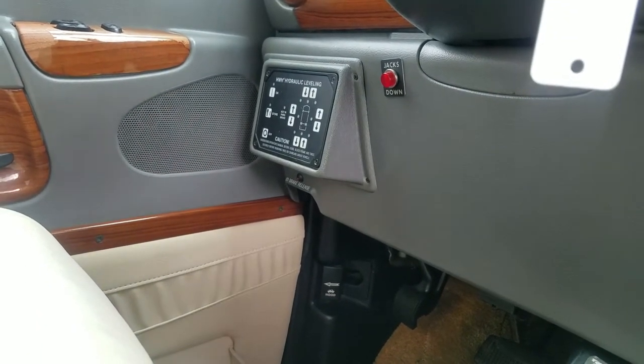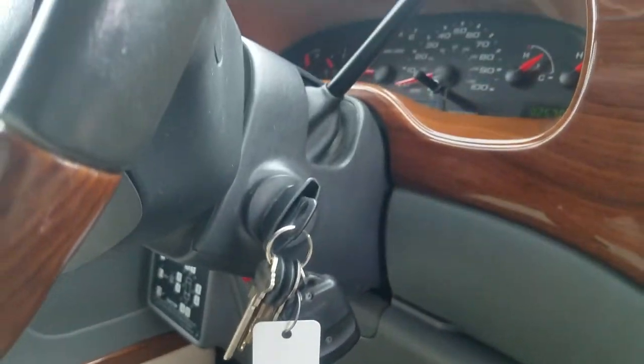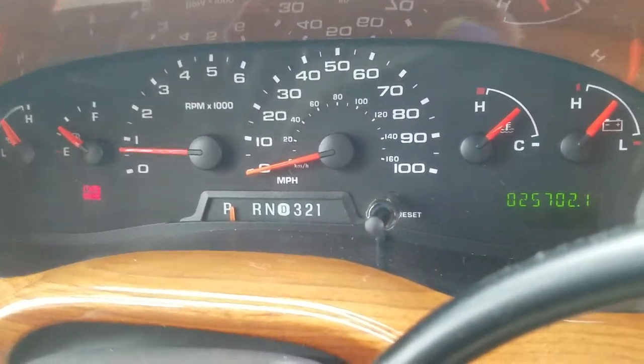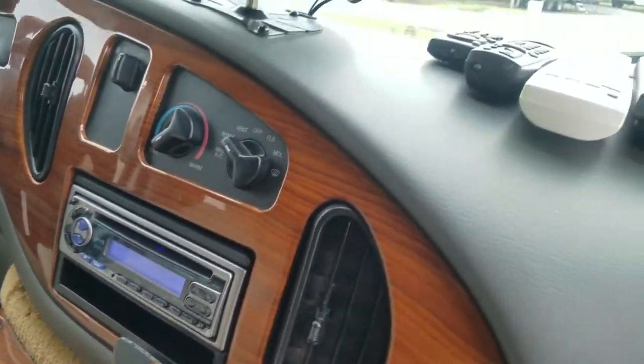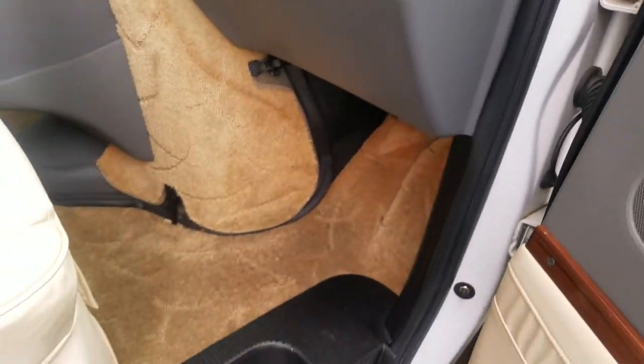It has power seats and power jacks, though something needs to be diagnosed with the power jacks because I wasn't able to get them to go down. But the system comes on and registers as it should — I'm sure I'm missing a sequencing step somewhere, as all these units sequence differently. No warning lights on the dash, and we've got low mileage — only 25,700 miles for a Class B of this size is just unheard of.